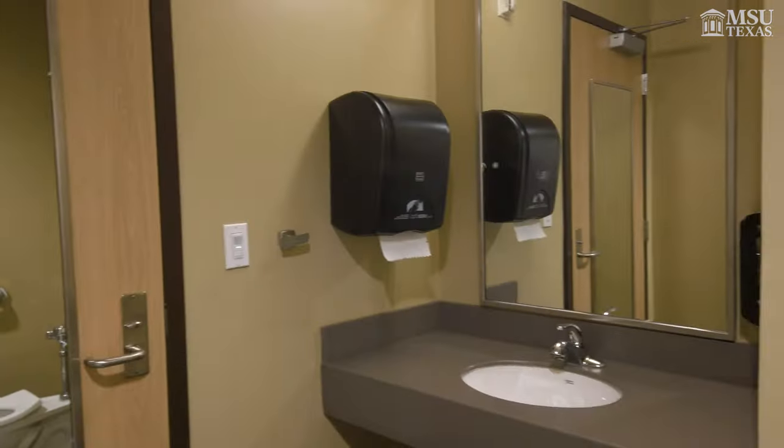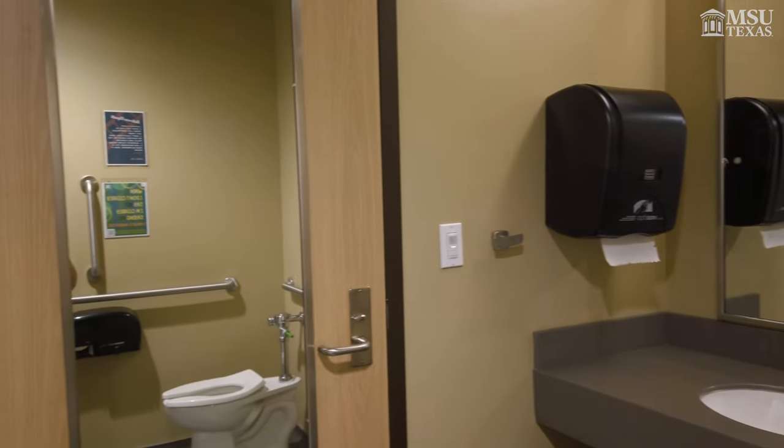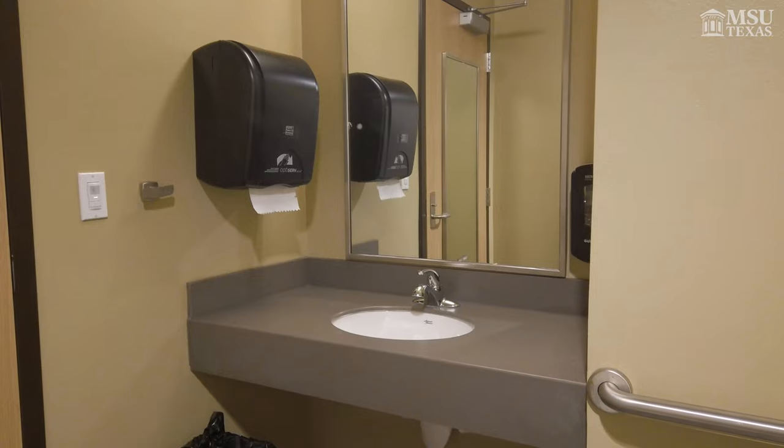Here in Legacy we have six bathrooms per hall. Each bathroom in Legacy has a toilet, a sink, and a shower.